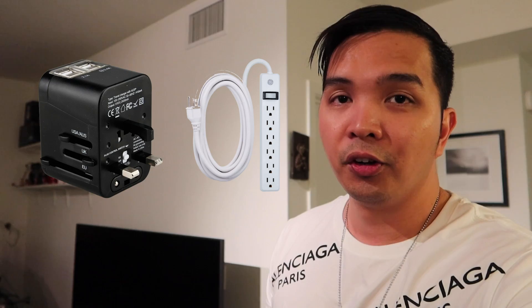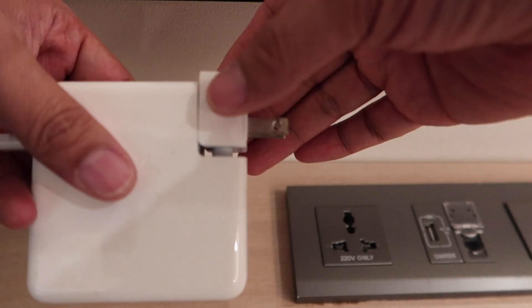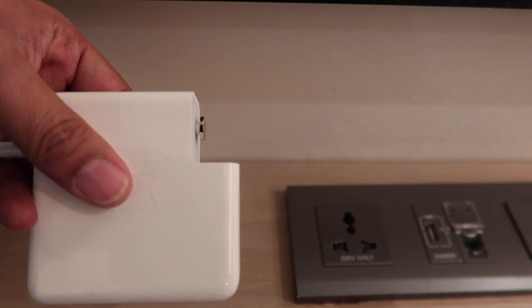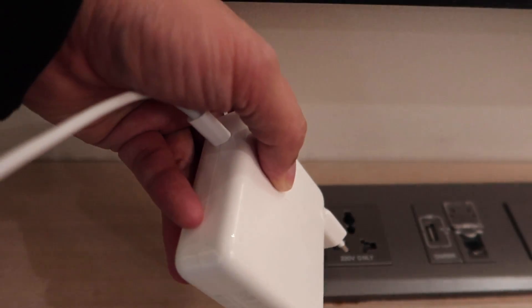Para naman sa number nine, kailangan nyo ng universal adapter at saka extension cord. Kasi sa hotel, nagbibigay sila ng isa hanggang dalawang universal adapter, pero paano na lang pag grupo kayo? Extension cord para isa lang yung kailangan nyo na universal adapter.